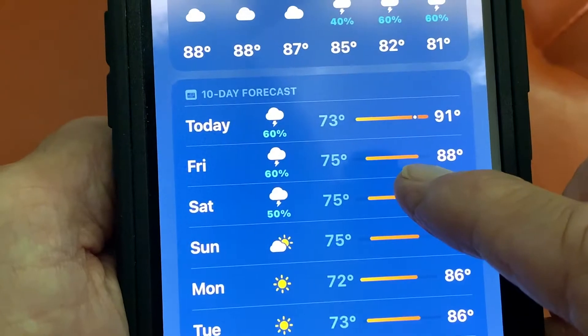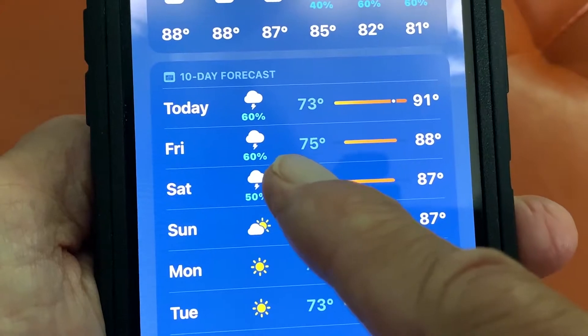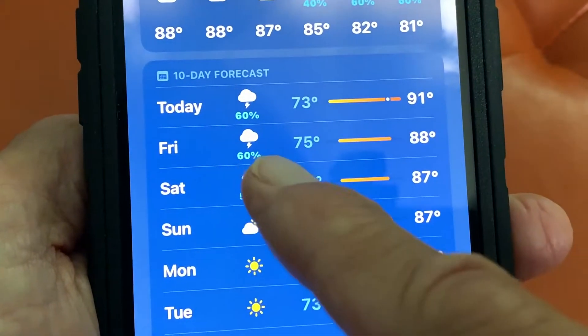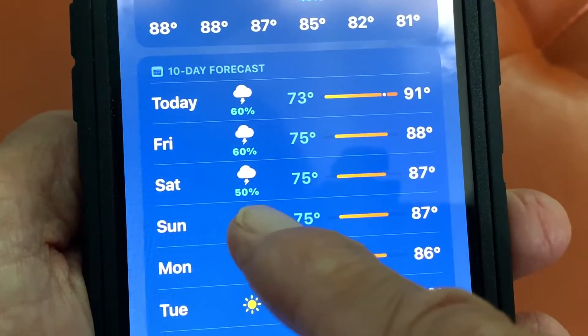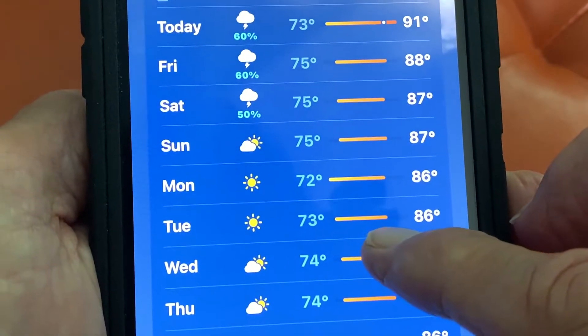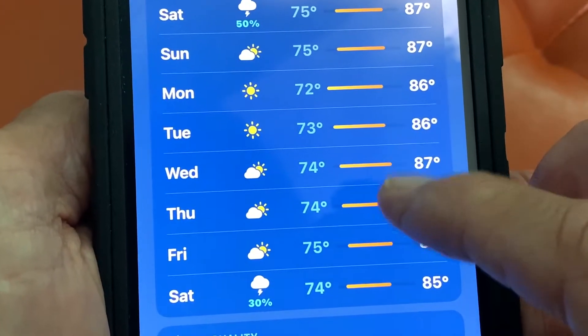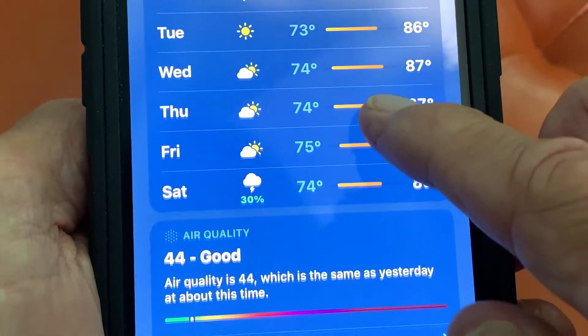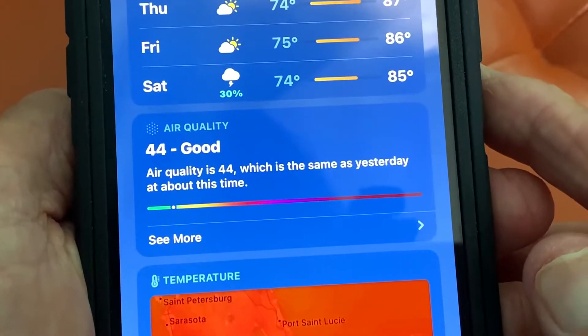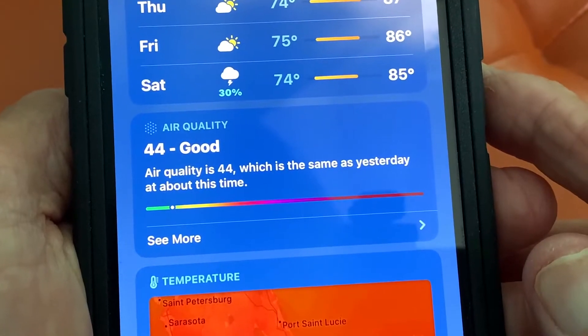Then it gives a 10-day forecast. It's got today, it's got Friday, shows you the differentiation between the highs and lows of the weather, and there's going to be thunderstorms, you can see that. It's going to be sunny — looks like next week it's going to look nice, and the temperature is going to drop down to 72 on Monday. Then it shows you the air quality, which is kind of cool — it says air quality is 44, which is the same as yesterday at about the same time.